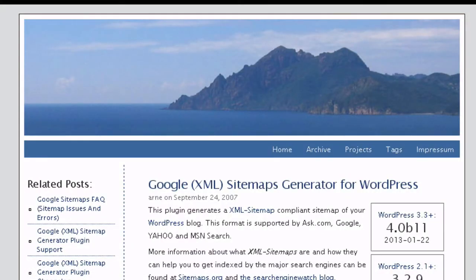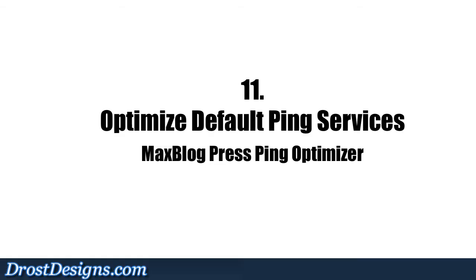10. Google XML Sitemap: The Google XML Sitemap Generator helps your blog get indexed by the major search engines, and it helps web crawlers to discover pages from links within your site.